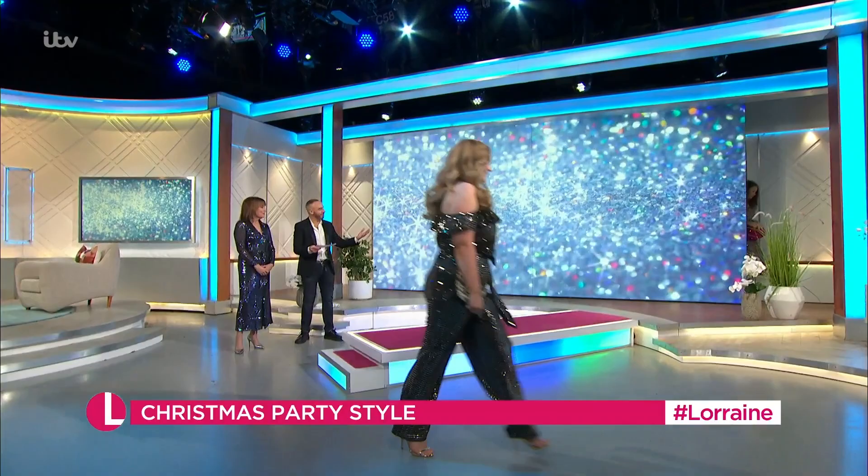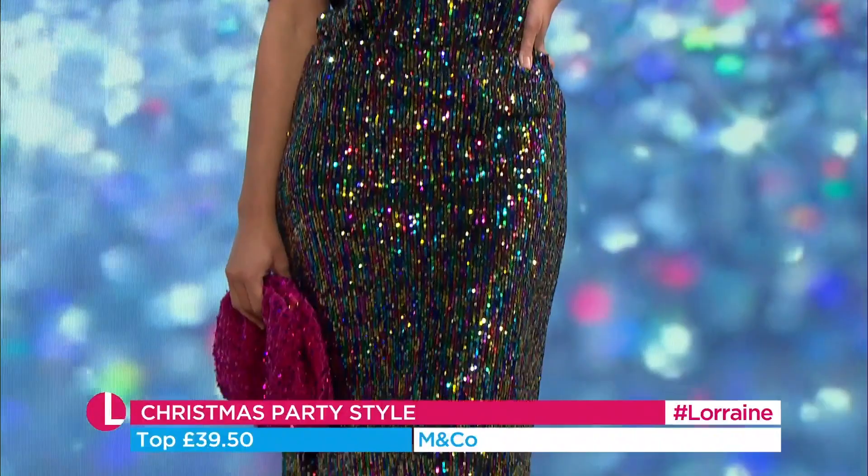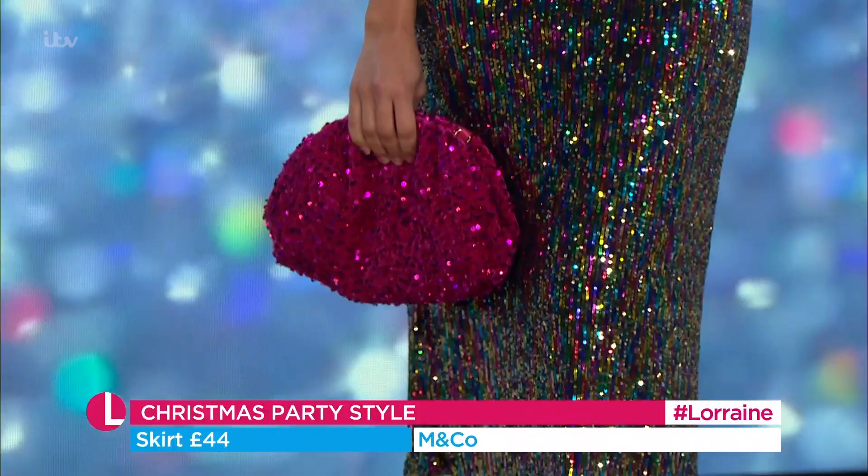Our last little look here on Emma. That gorgeous bag there from Miss Pap at £39. So there you go — a bit of bling! Thank you. I've enjoyed that one.